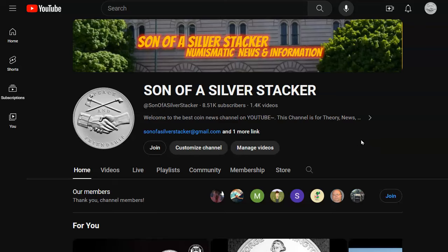Hey everybody, welcome back to the Best Coin News channel on YouTube. I'm Son of a Silver Stacker. Today's date is March 30th, 2024. I'm going to do things a little bit differently today. Hope you dig it.